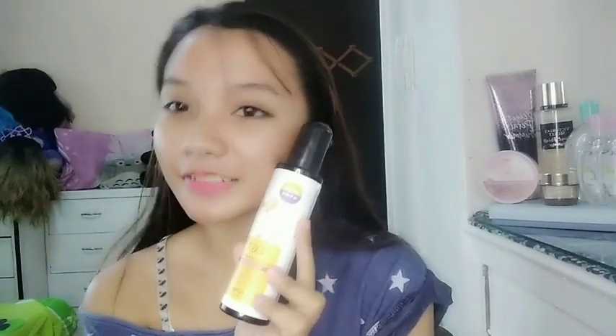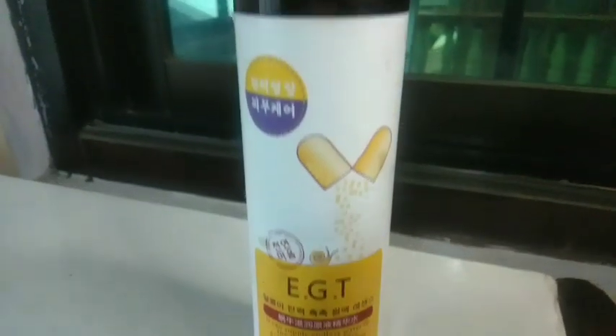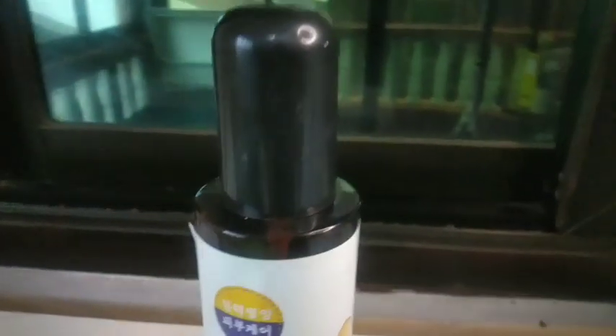With EGT Moisturizer, it can supply endless water to the skin and form a watery protective film for lasting moisture. It helps regulate skin moisture, restore and shrink pores to create full and watery skin. So what are you waiting for?